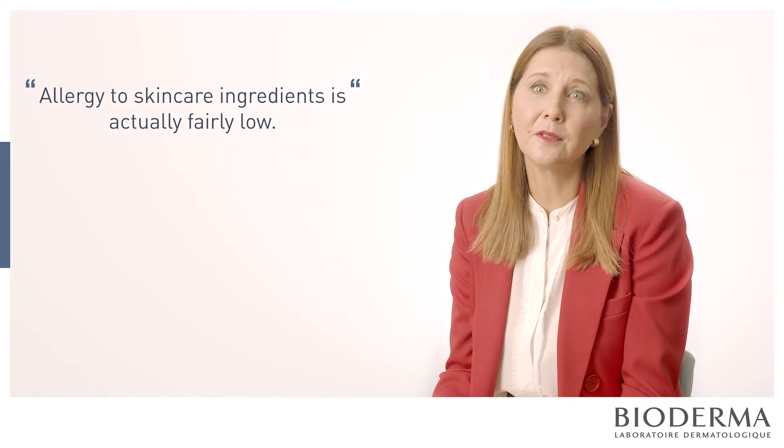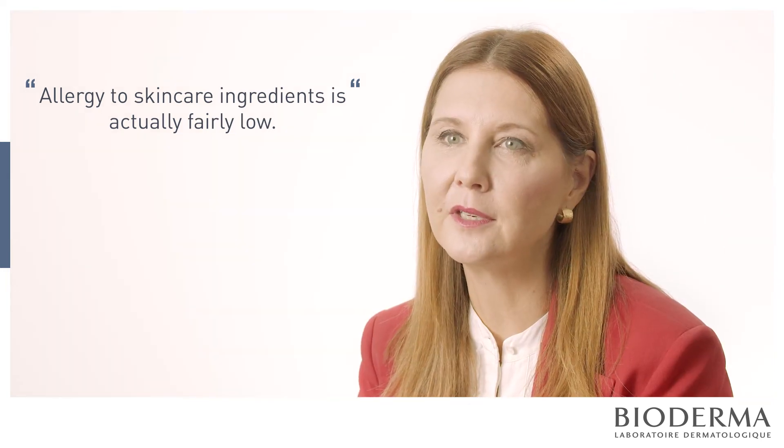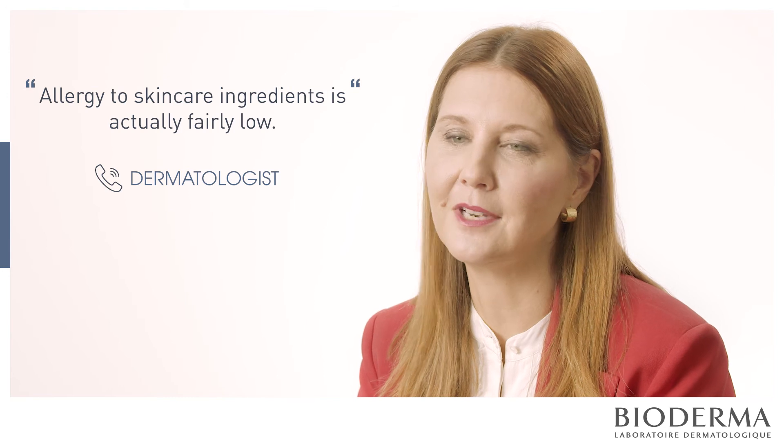Many products need an emulsifier of some kind — it's just a fact of skin care. If you have a reaction, you need to see a dermatologist to discuss the ingredients and potentially have patch testing or allergy testing.